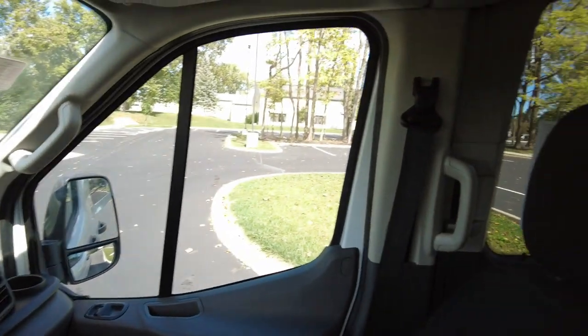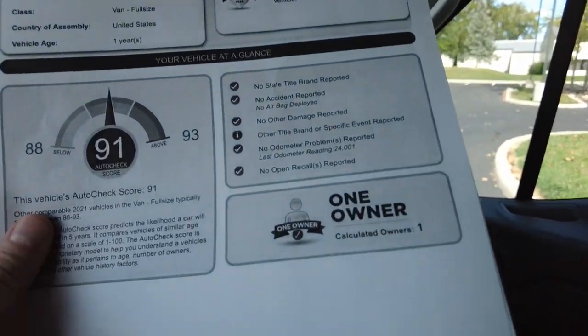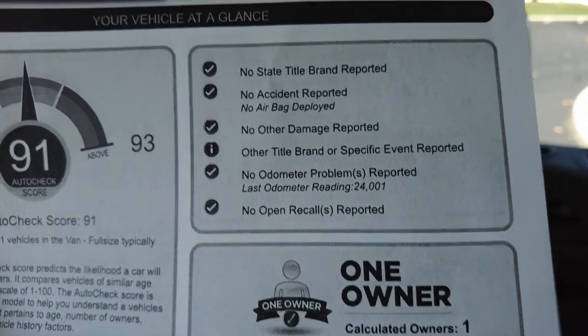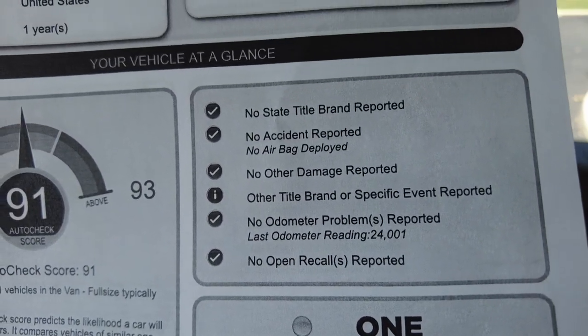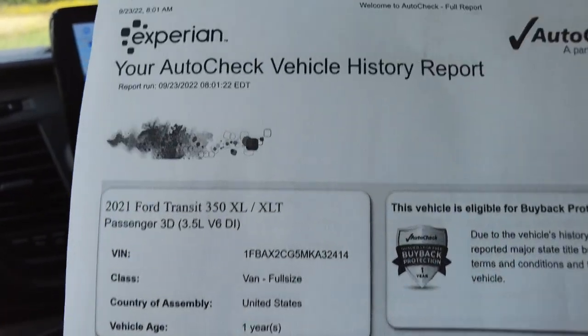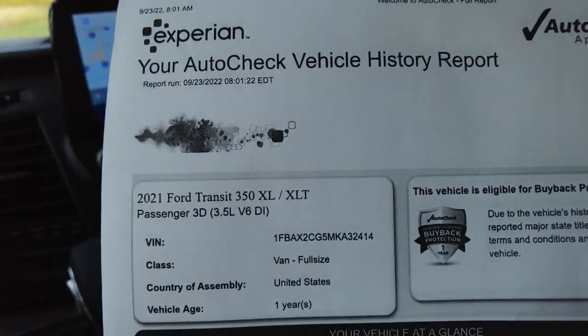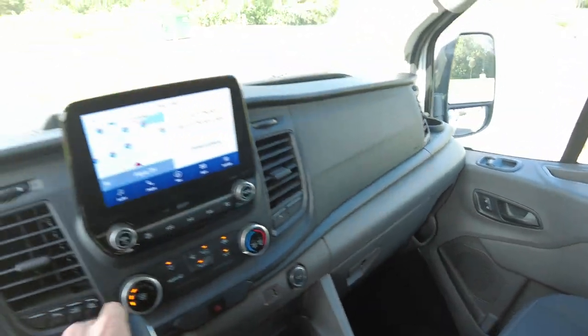I did pull up the history report — I always recommend pulling up a history report on any pre-owned vehicle you're interested in. It shows a lot of pertinent information: this one shows it's a one owner, no accidents, and no title issues, so it's a clean report. We post these on our website — just look for the AutoCheck emblem on the vehicle's page.